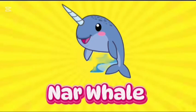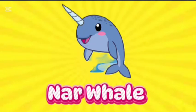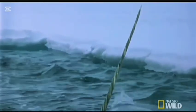Narwhal. This is narwhal. N-A-R-W-H-A-L. Narwhal. The narwhal's left front tooth grows out of the lip in a spiral shape. The tooth grows in a counter-clockwise spiral. All the nerves are on the outside.